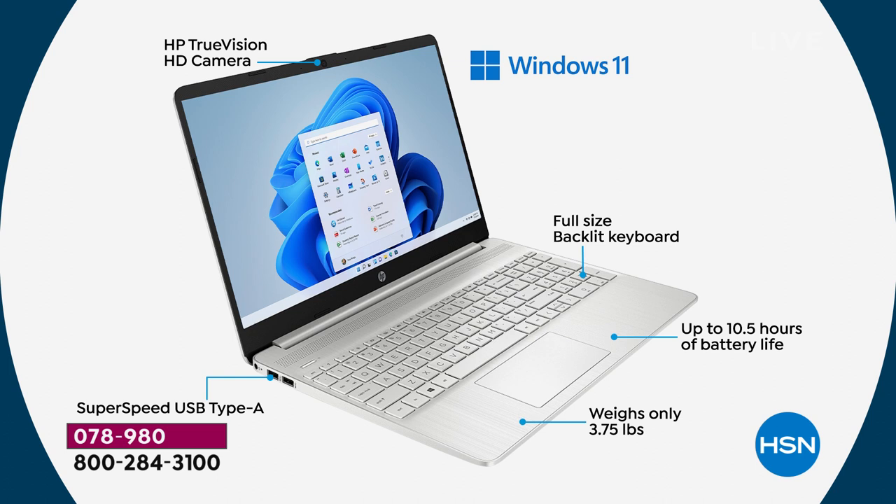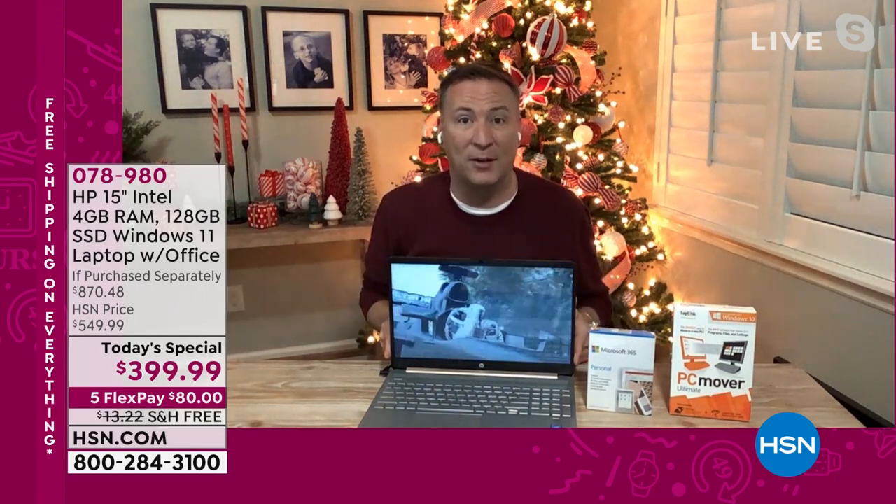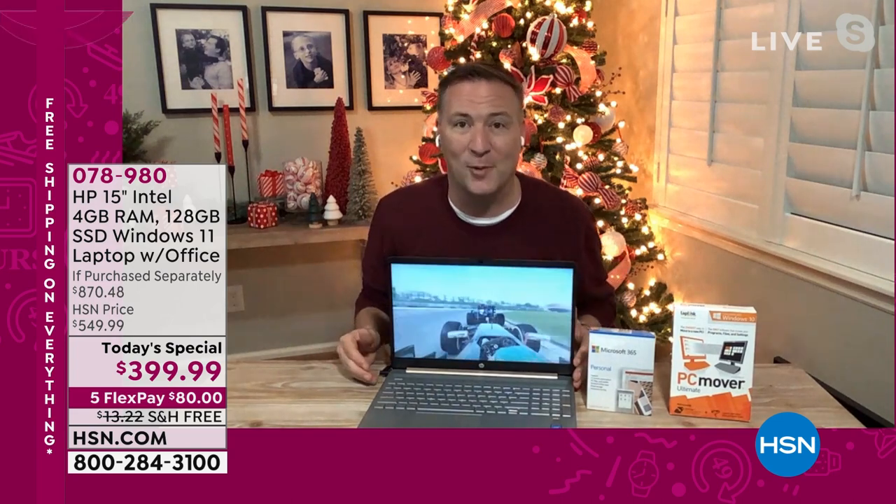It also has a full-size keyboard and an extra wide trackpad. It's only 3.75 pounds — a laptop that's meant to be carried around. Sometimes you buy a laptop and it weighs seven or eight pounds, and after a month or two you realize how heavy it was and you don't carry it anymore. Well, this one only weighs 3.7 pounds, designed to be on the go. Normally you don't get this lightweight experience with a bigger screen, but HP's engineers are able to do that.